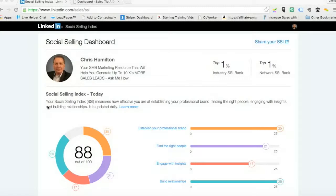If you want to find out a bit about what it is, as you go down here, it says your Social Selling Index, SSI, measures how effective you are at establishing your professional brand, finding the right people, engaging with insights, and building relationships.